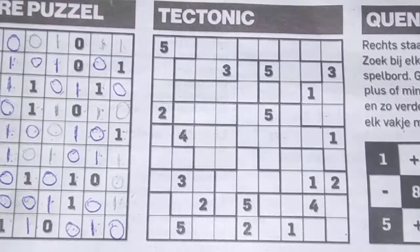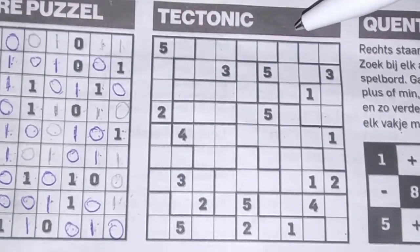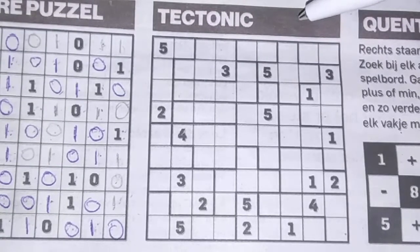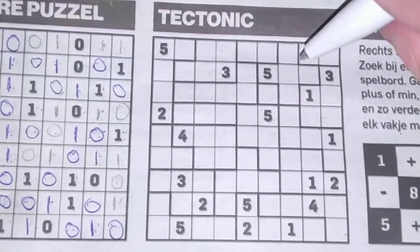Hello again, thank you for coming to watch my final puzzle — a tectonic puzzle of today, Saturday April the 4th, 2020. So let's get started with this tectonic sudoku.